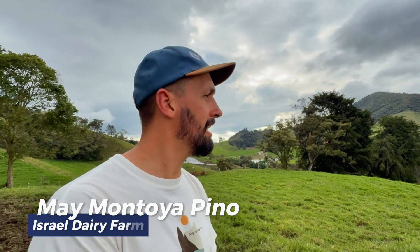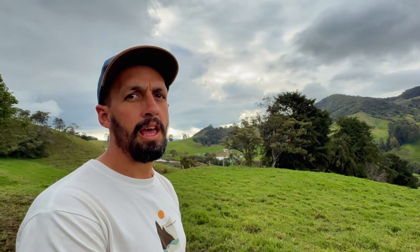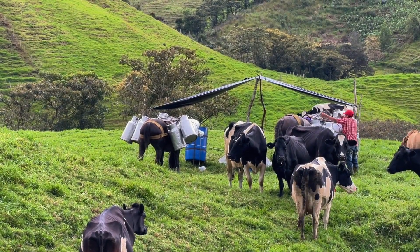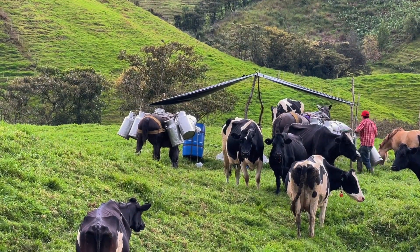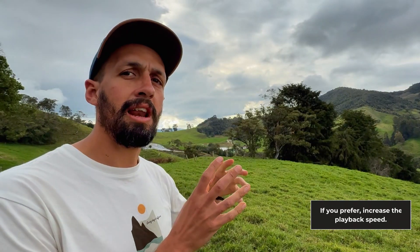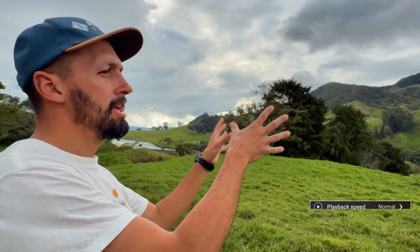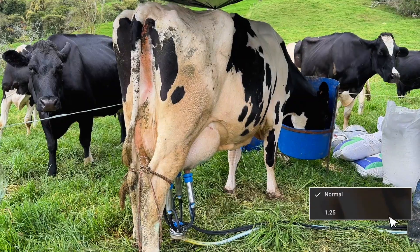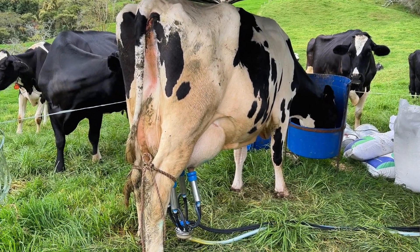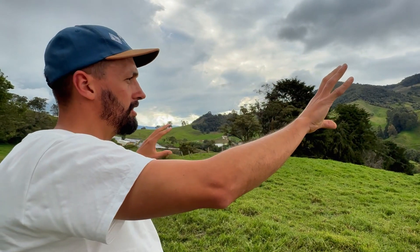This is Israel Farm, located in San Pedro de los Milagros. It is a 10-hectare property where we manage a single herd of lactating cows, a group of dry cows, and some pre-partum cows under a stabling regime. Here, the milking system takes place in the pasture. The cows rotate, and the worker moves the milking area according to this rotation. The milking points are strategically distributed across the farm, allowing the worker to perform milking in line with the rotational management system.